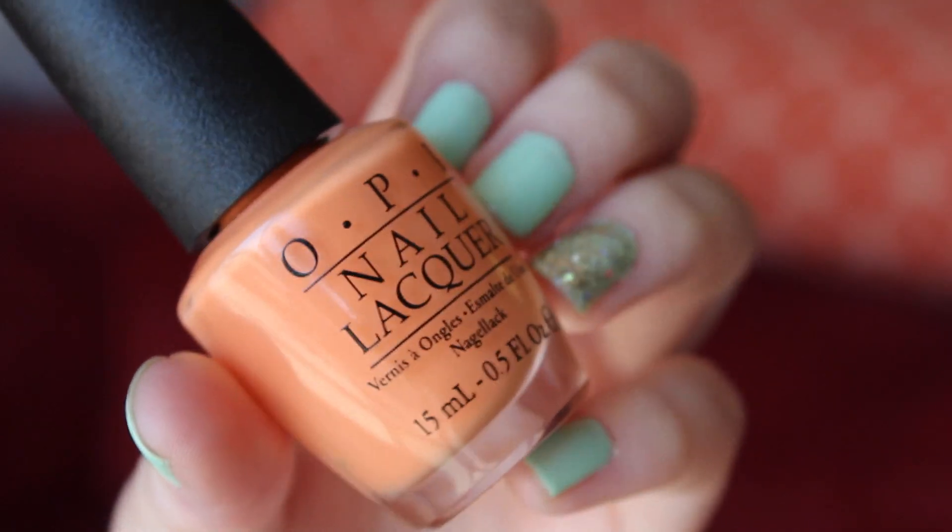I got so many comments and tweets about this when it came out because I've been saying forever how OPI needs a pale orange — I was pissed that they didn't have one. And in the Brazil collection, they finally came out with one. This is called Where Did Susie's Man-Go, like Bango. It is a pale orange and I'm so excited. I haven't actually tried it yet — I was waiting for the weather to get better. Now that it's officially spring, I'm going to be wearing this like nobody's business.